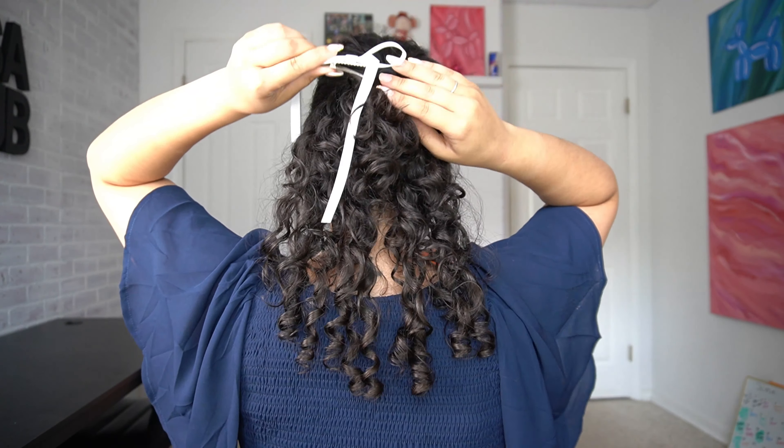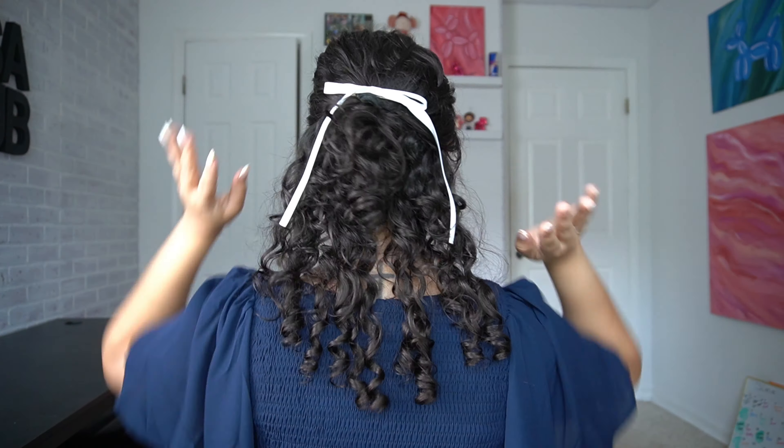Moving on to hair. We're gonna do kind of a goody two-shoes hairstyle — half up, half down — and we're also gonna add a little bow. Please tell me that's centered because I can't see.